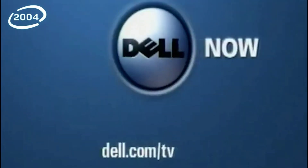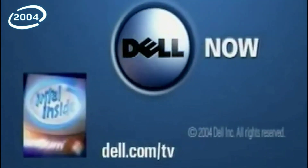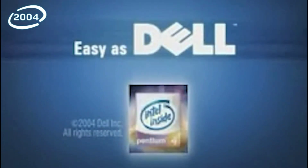Get more out of now. Dell PCs use Intel Pentium 4 Processor with HD Technology. The latest technology — easy as Dell. Keeping business moving — easy as Dell. All business technology: easy to buy, easy to own, easy as Dell.